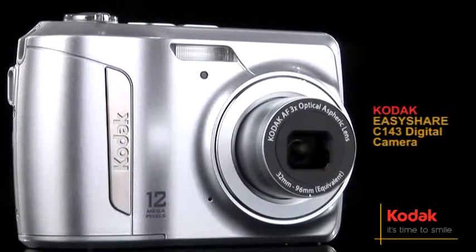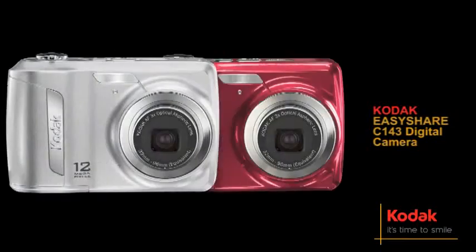The Kodak EasyShare C143. Available in silver and red.